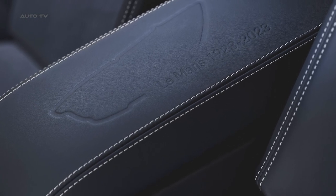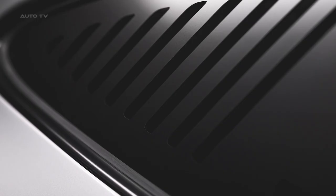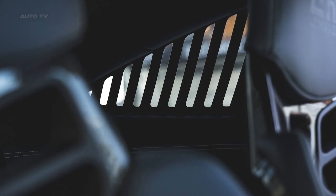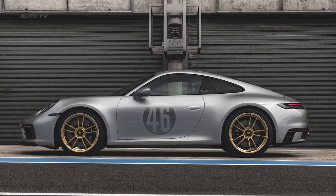Based on the 911 Carrera GTS platform, the Le Mans Centenaire Edition features a turbocharged six-cylinder boxer engine that produces 473 horsepower. The car offers the quintessential Porsche driving experience with its performance chassis, and customers can choose between a seven-speed manual transmission or an eight-speed PDK transmission.